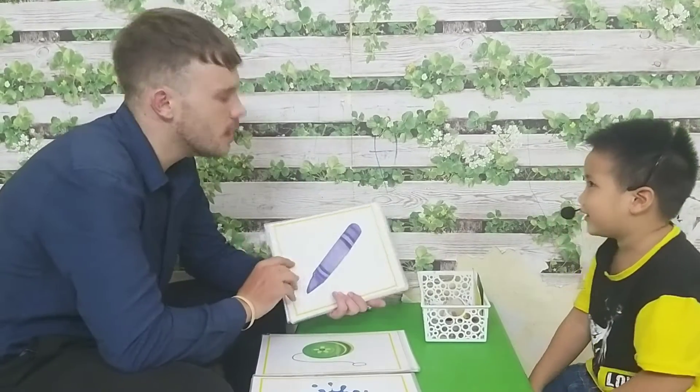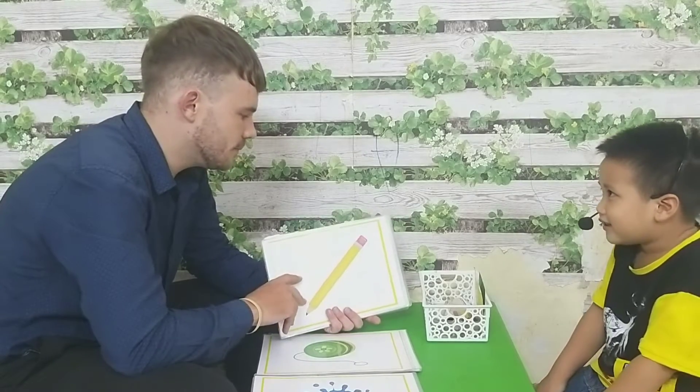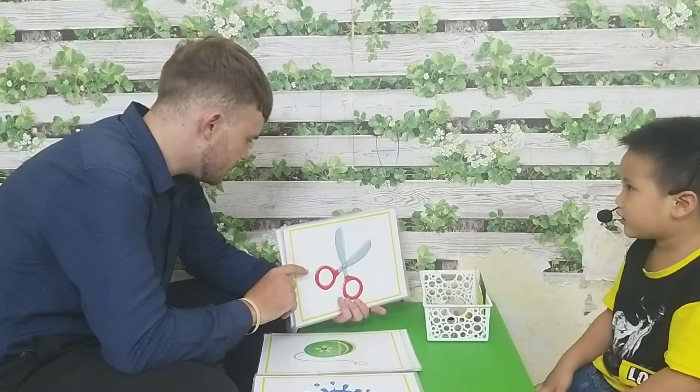What is this? It's a yellow. Okay. What is this? It's a pencil. What's this? It's a paper. Okay.